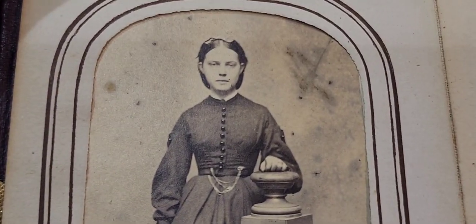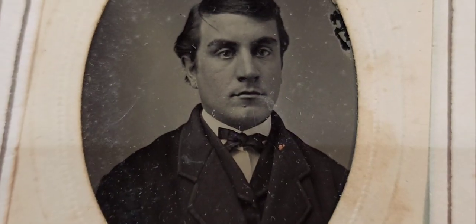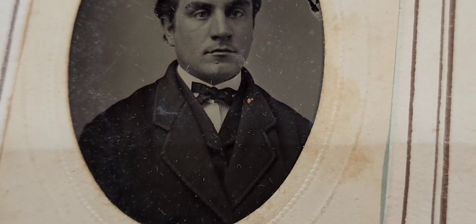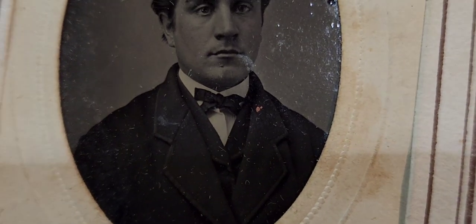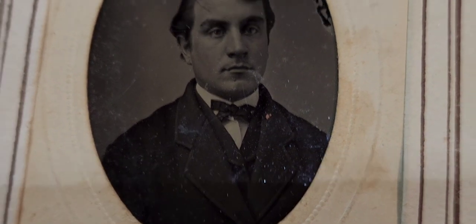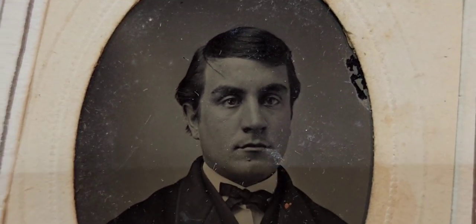The next photo is a tintype of a young gentleman, probably about 30. People looked more hardened back then and generally didn't smile — they were more serious. Let's check out his lapel; there may be a piece of jewelry that was colorized by hand, though it's hard to tell. That is a great tintype of a handsome young guy.